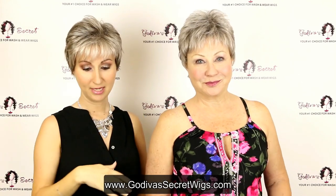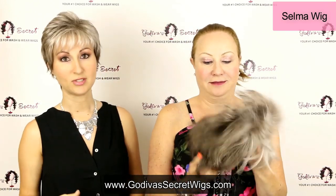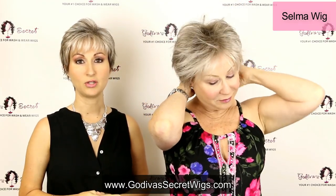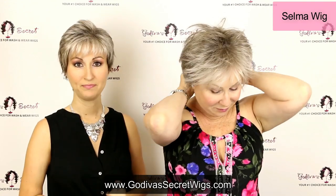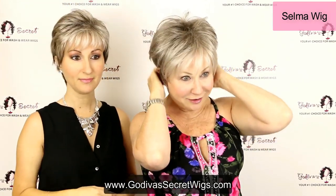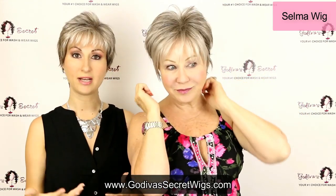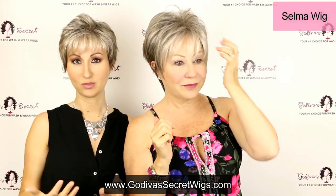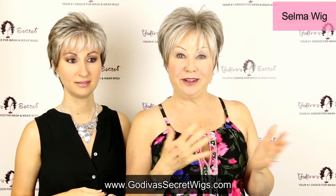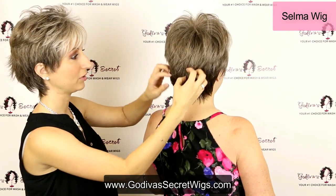Next, Rochelle is going to put on our Selma wig. Selma is going to be just a little bit longer — we're taking you from short to long. Selma is also a very lightweight wig. She's short but her top has a little bit of a longer wispy look. Also, all of these come in other gray colors as well as other regular colors — browns, blondes, and reds — and these are untouched; they haven't been brushed, teased, trimmed, or anything.